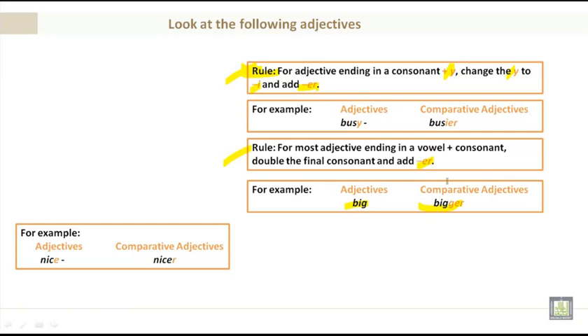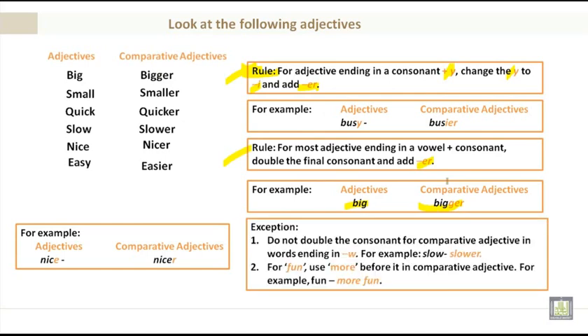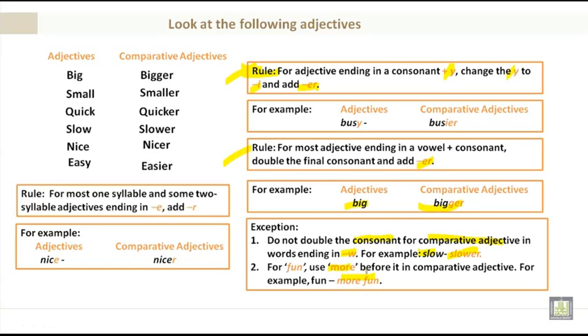Examples: big — bigger; small — smaller; quick — quicker; slow — slower; nice — nicer; easy — easier. Exceptions: do not double the consonant for words ending in w — slow becomes slower. For 'fun,' use 'more' before the adjective — more fun. For most one-syllable and some two-syllable adjectives ending in e, just add r — nice becomes nicer.